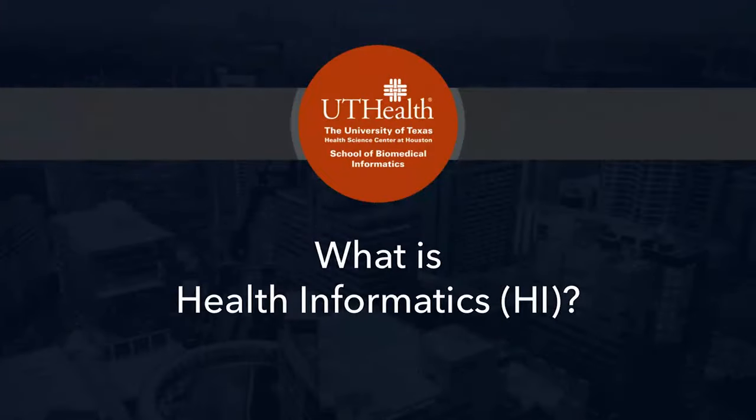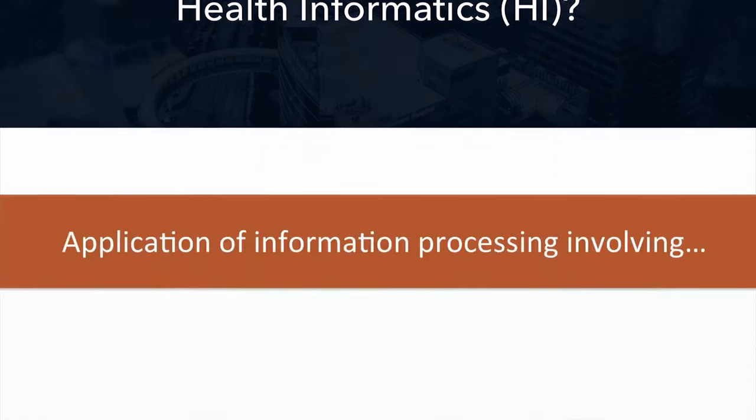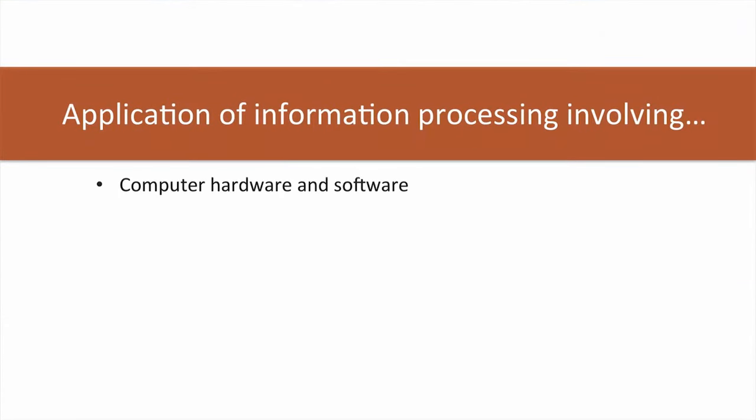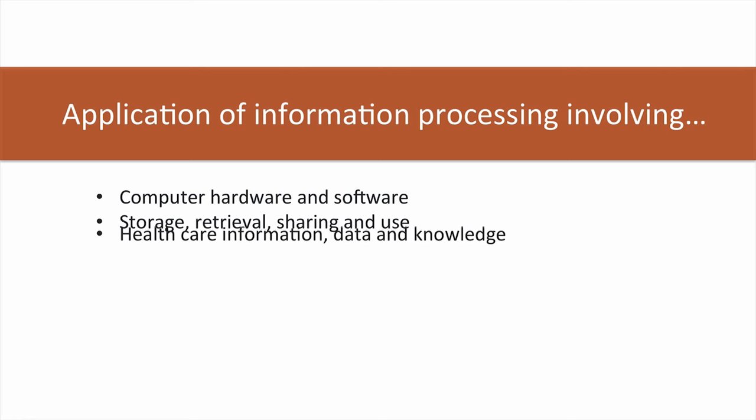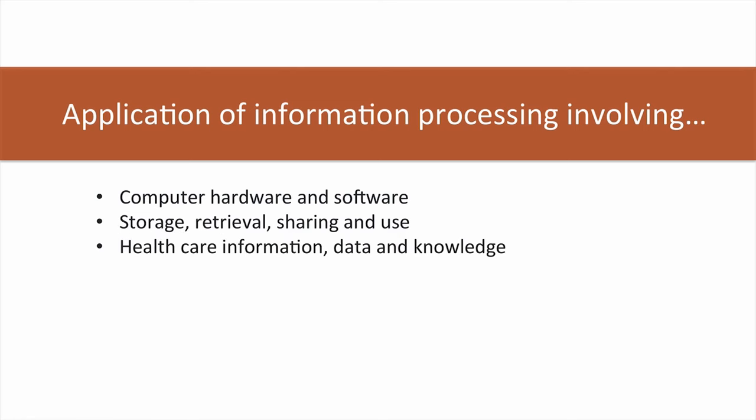So what specifically is health informatics? HI is the application of information processing involving both the computer hardware and software. It deals with the storage, retrieval, sharing, and use of healthcare information, data, and knowledge, including its communication and use for decision-making.